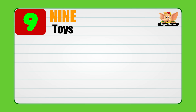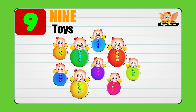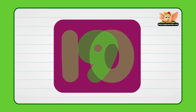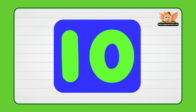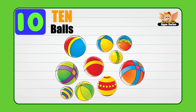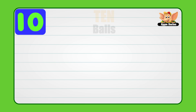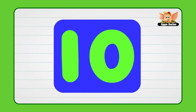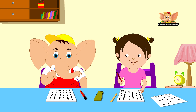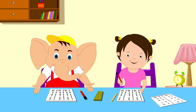9. Toys. 10. Balls. Let's have more fun and listen to a few nursery rhymes to memorize our numbers better.